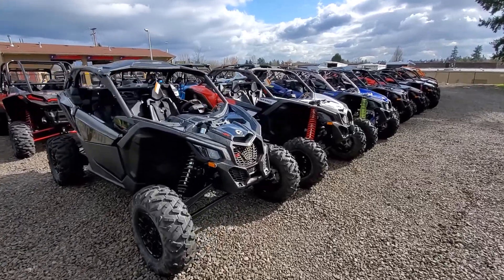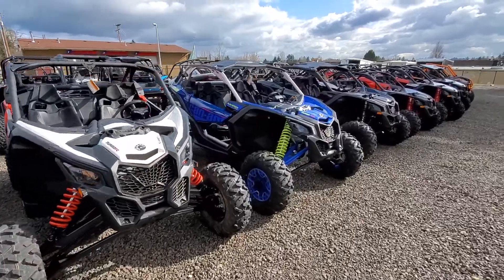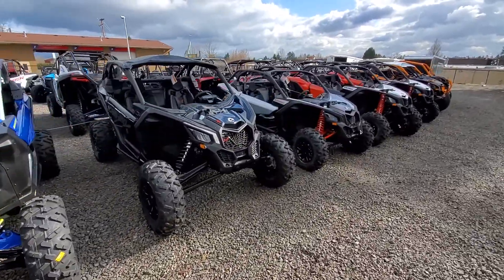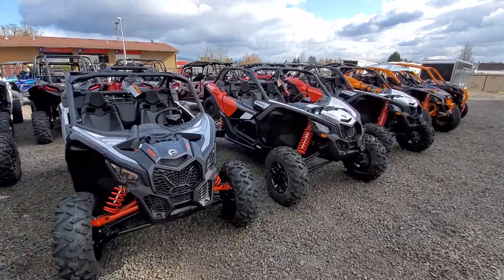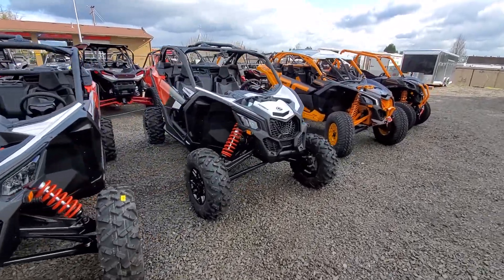We have the Can-Am Maverick X3s — we have the XRSs, we have the XDSs. If you're looking for an XRS or an XDS, something to take to the dunes, we have every color combination you could imagine. We also have the XRCs in stock.